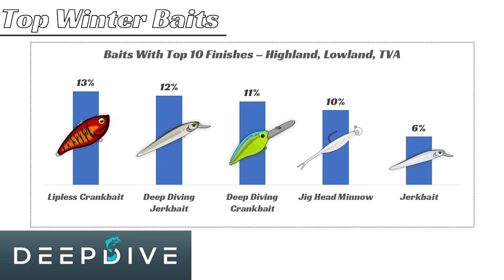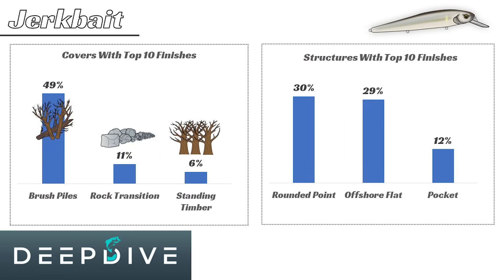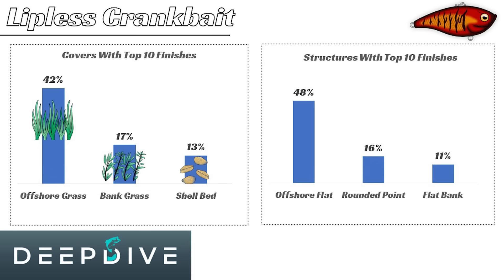What are the best baits for wintertime bass fishing? To answer this question, I analyzed over 500 patterns from top 10 finishes in pro-level tournaments during the winter to determine what the best baits are to throw when the water gets cold. Let's get into the data.